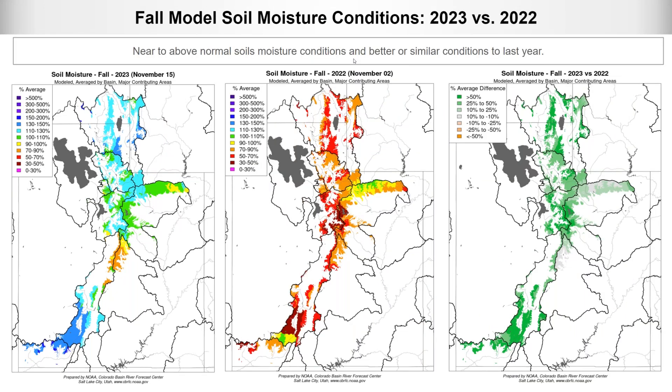How do these soil moisture conditions from last fall compare to the prior year? Fall 2023 shows near normal to above normal soil moisture conditions. In Fall 2022, Utah had below normal soil moisture nearly statewide, with the exception of the south slope of the Uintas which were near or slightly above normal. The difference map shows green colors indicating improvement across the majority of the state — soil moisture conditions were much better last fall than the previous fall.